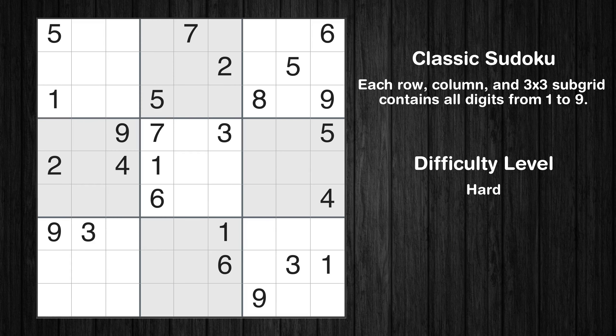Hey everyone! Welcome to this video where we'll be solving the hard-level New York Times Sudoku puzzle for March 19, 2024. Let's get started.